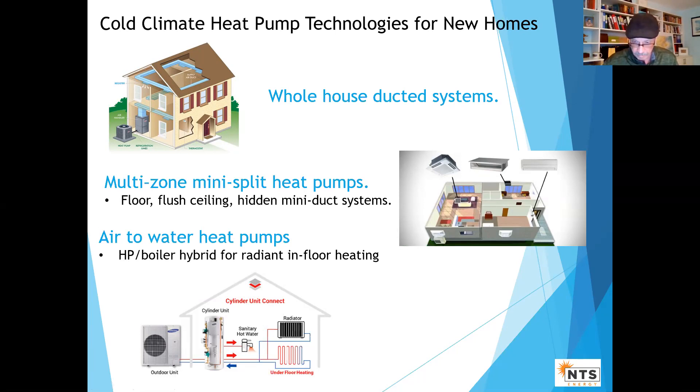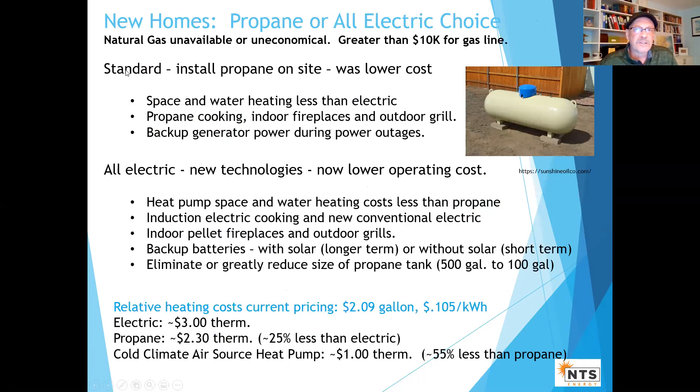Let's talk about the impact and how these might change our thinking. If gas is uneconomical — your builder's not going to put it on site — or it's just not available, I think in terms of it costing greater than $10K for a gas line, chances are you might not be doing it.